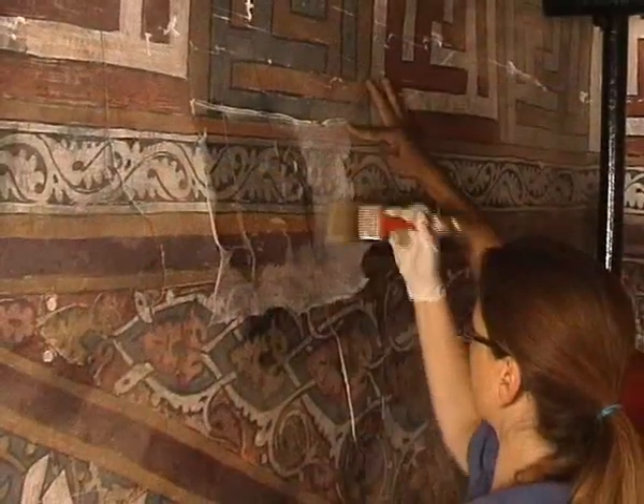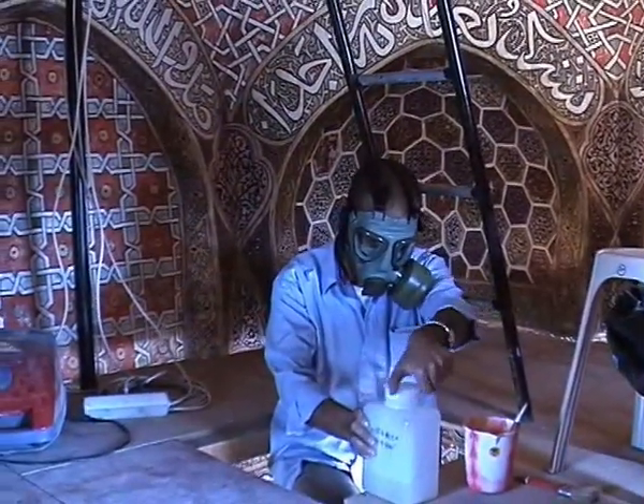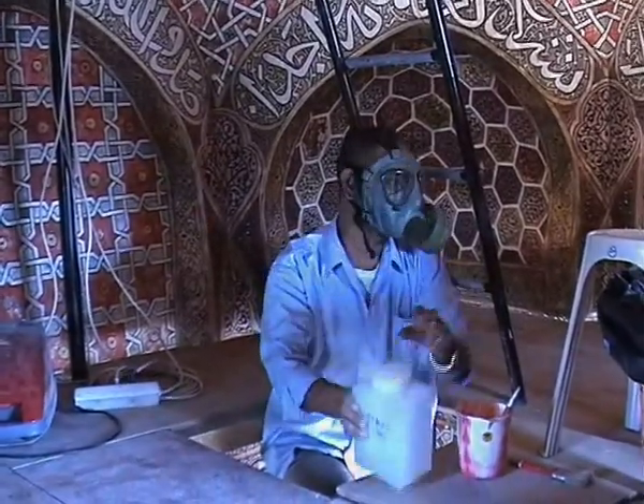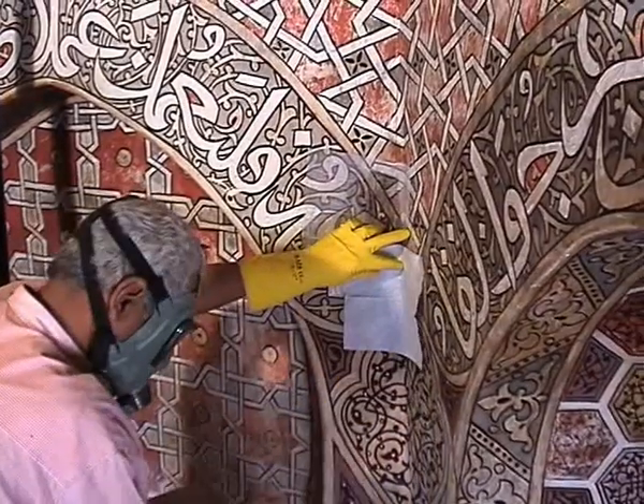In the areas affected by lamp-black deposits and carbonated layers, it was necessary to use repeated applications of a solvent mixture of ethyl alcohol, ammonia, acetone and water, which was left to act on the surface through paper tissues for a few minutes.